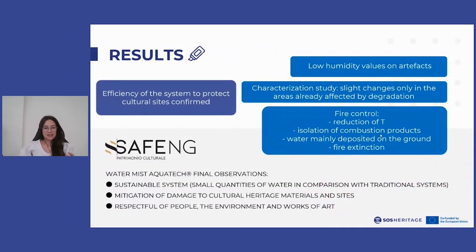All these tests confirmed the efficiency of the water mist system to protect historical and cultural sites. In particular, the humidity values did not cause damage to materials. This aspect was also confirmed by the characterization study of the samples subjected to the fire test, which showed slight changes only in areas already affected by degradation.